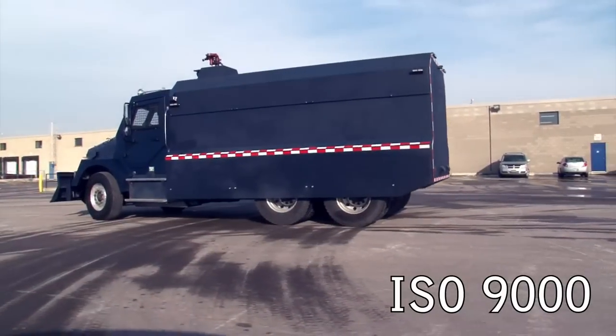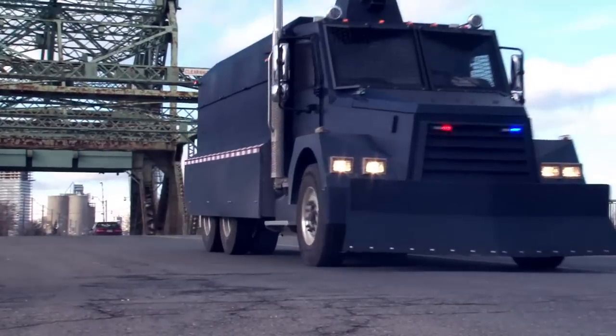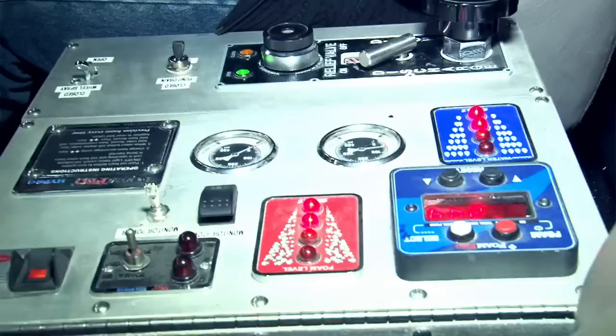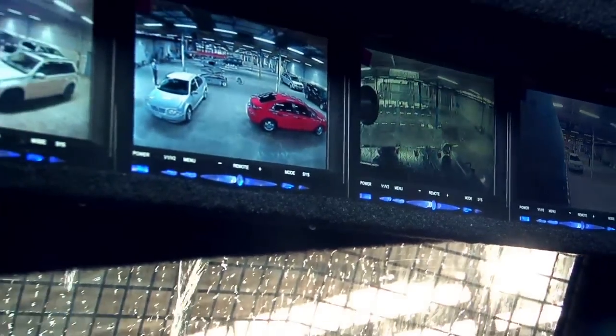Incas is an ISO 9000 registered company. To ensure compliance with the most stringent quality standards, each armored vehicle produced by Incas undergoes strict quality control procedures as part of the normal production cycle. The result: some of the best specialized armored vehicles produced in the world today.